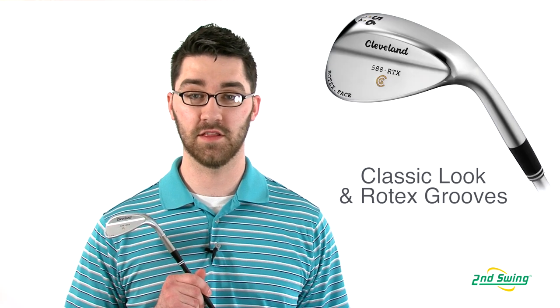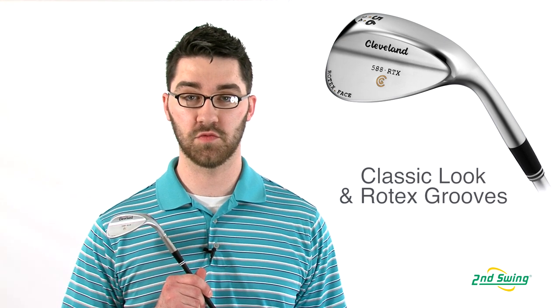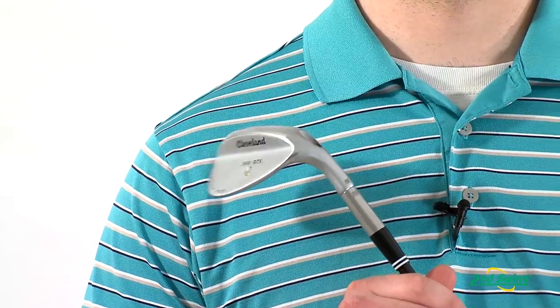Hi, my name is Pete McGough-Pose with Second Swing Golf and I'm here to talk about the Cleveland 588 RTX wedge. With the legendary look and performance of the 588 wedge from Cleveland with the new Rotex groove face technology, this is the best spinning wedge from Cleveland.